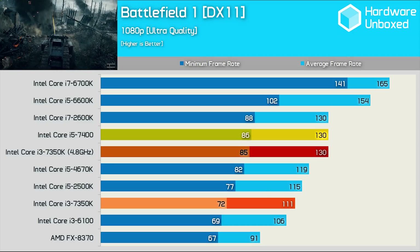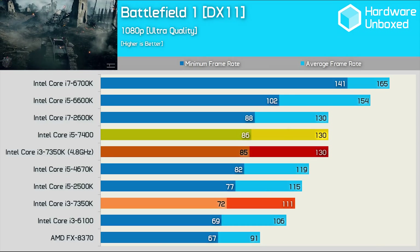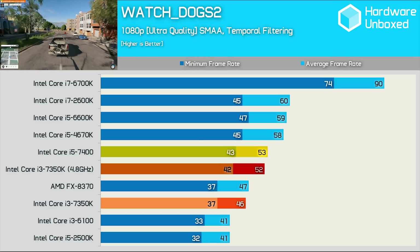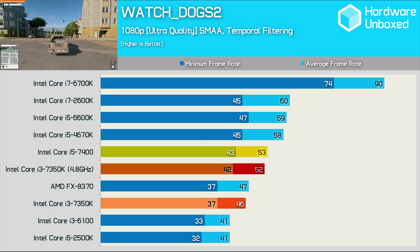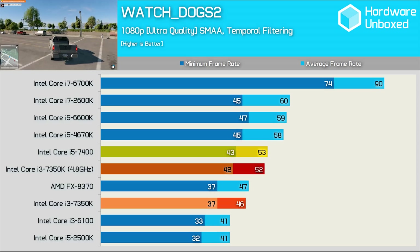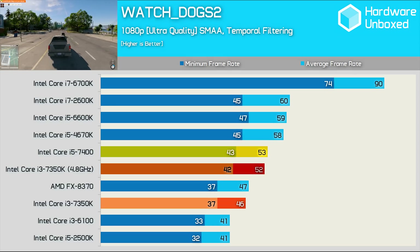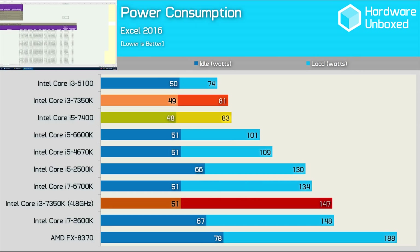Interestingly, both processors matched the performance of the Sandy Bridge Core i7 2600K in Battlefield 1. Even with the 4.8GHz overclock, the 7350K couldn't beat the i5 in Watch Dogs 2 — despite a 13% performance boost it only matched the 7400. This graph really sums up the situation: the overclocked 7350K was 10% slower in the Excel workload and yet consumed almost 80% more power than the 7400, looking at total system consumption.